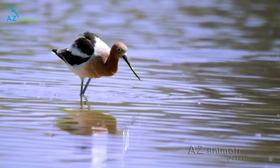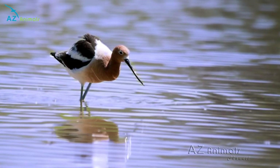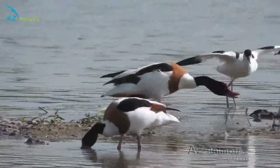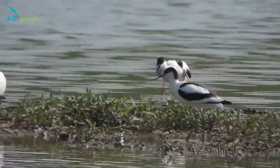The avocet is a carnivorous animal and primarily feeds on insects and other small invertebrates in order to survive. Avocets also feed on small fish, crustaceans, and even the odd amphibian when they are hunting in the water.